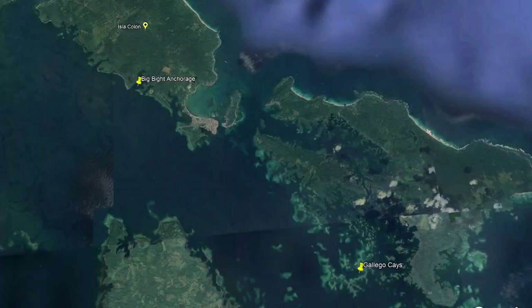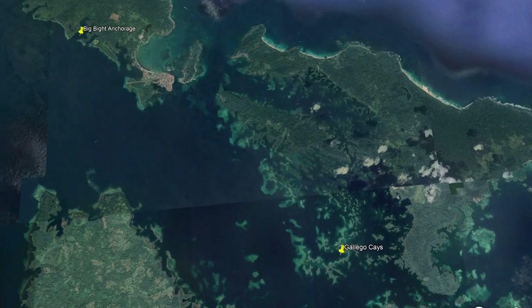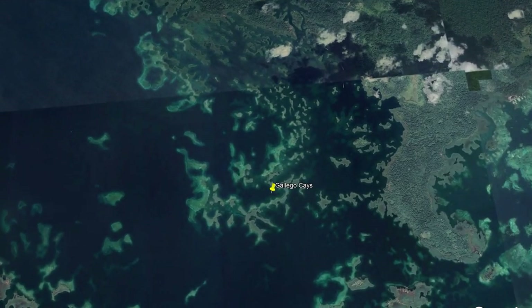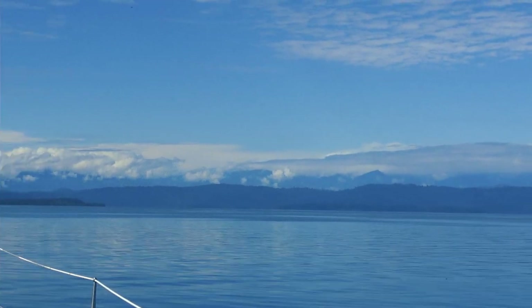Gallego K is approximately nine nautical miles southeast from Isla Cologne and is one of many mangrove islands that provide great protection in the archipelago. We're going to anchor there first and then do some exploring to find other spots for Gargoyle over the next few days.